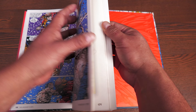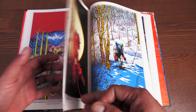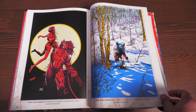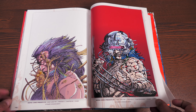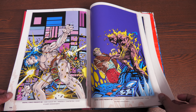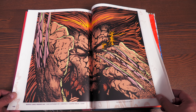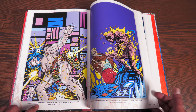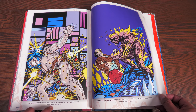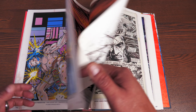Now let's look at the extras in the back. We have all the covers for the Marvel Comics Presents, and they're all what people call virgin covers — no text, no numbers, you just get the covers. Down at the bottom, it tells you what issue it comes from, when it was released, what chapter it was, and who supplied the cover.